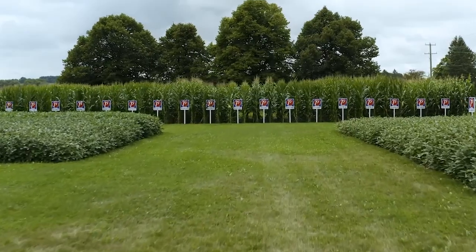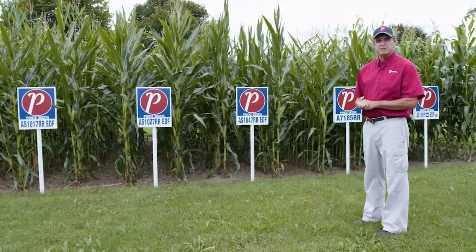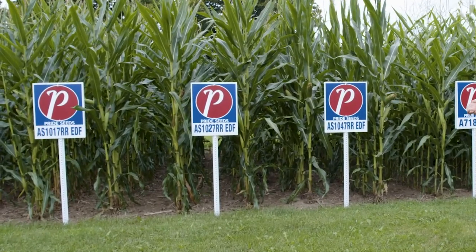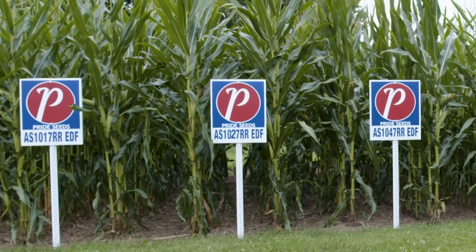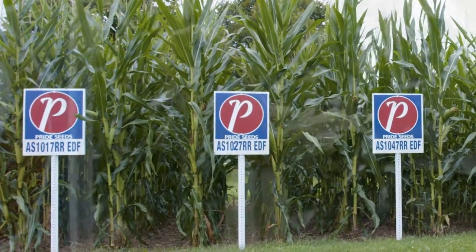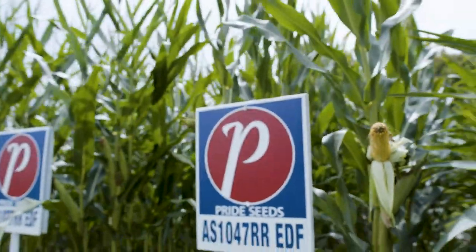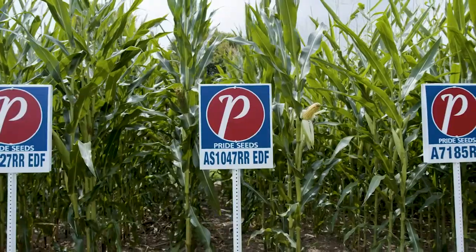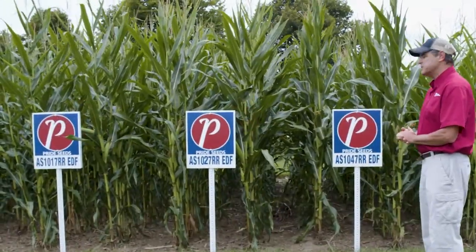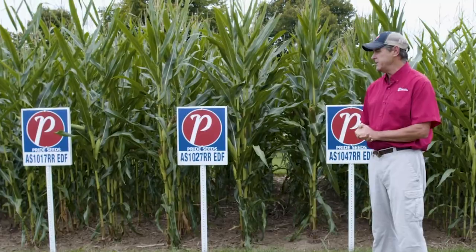Here at the Digital Farm Show site, we have our silage-specific block. Silage is very important to us — we have a full lineup of silage specifics bred and tested for silage only, not for grain. Our lineup goes from 2,100 all the way up to about 3,000 heat unit corn for silage specific. I'm standing in front of our flagship silage hybrid AS1047RR EDF, which has been our go-to silage for beef and dairy across the country. We've also added 1027RR — very leafy, very tall, with excellent standability, and significantly tested for the silage market.